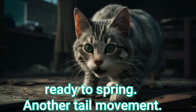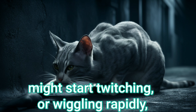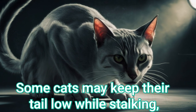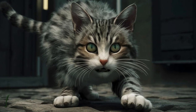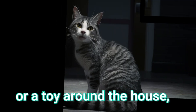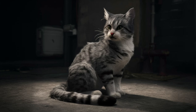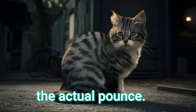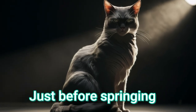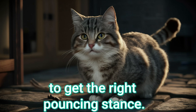Another tail movement — the end of the tail, along with their hindquarters, might start twitching or wiggling rapidly as they prepare to leap. Some cats may keep their tail low while stalking before pouncing. Stalking behavior — your cat may start stalking you or a toy around the house, slowly creeping forward while keeping eyes locked on the target. This stalking behavior precedes the actual pounce. The butt wiggle — just before springing, cats will do a distinctive wiggle or adjustment with their rear end and back legs to get the right pouncing stance.